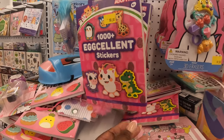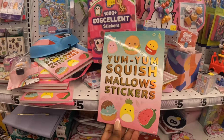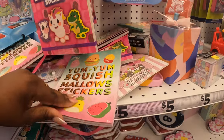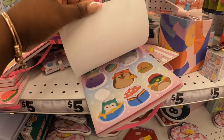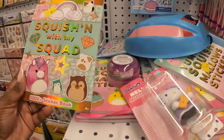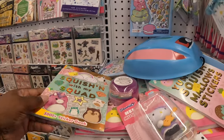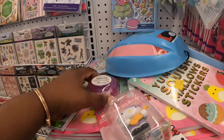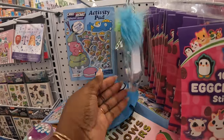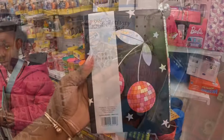Activity pad Hello Kitty at $3.25, five dollars, and some cute little erasers. 1000+ excellent stickers. Raleigh, I bet you didn't see this — yum yum squishmellow stickers! Let me show them first — nope, it was hiding under everything. Here you go — squishing with my squad. They still have these cute little ones right here — cute little notebooks.